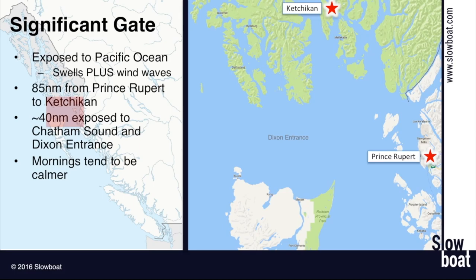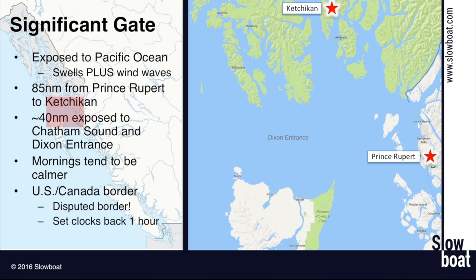About halfway across you'll go across the border. Interestingly, the US and Canada can't quite decide about this border — there's a small dispute of just a few miles, but there's no practical consequence for boaters, just a fun fact. There is however a time change when you go across: you'll go from Pacific time to Alaska time and need to set your clocks back one hour.